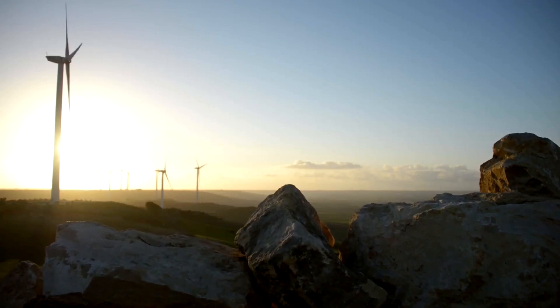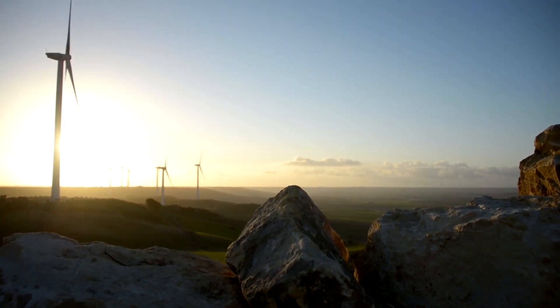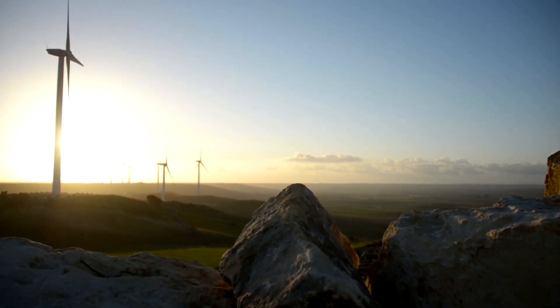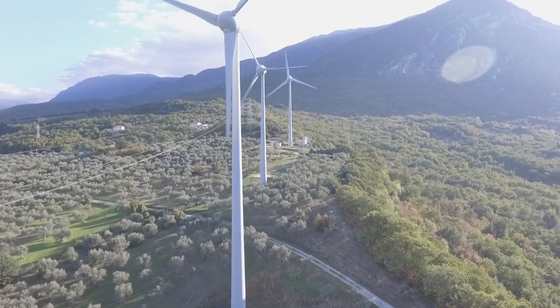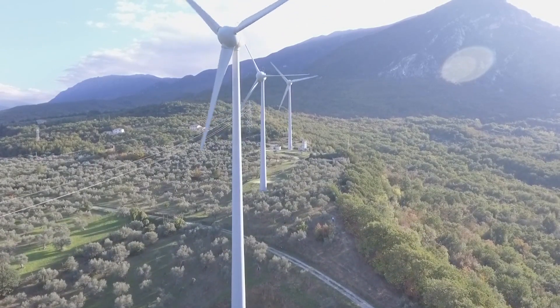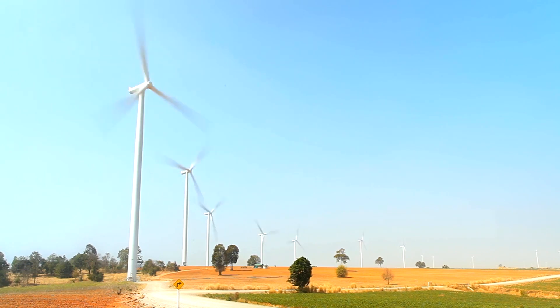Furthermore, the intermittency of wind, a challenge faced by traditional turbines, can be addressed by the portability of these devices. Users can strategically deploy them in areas with consistent wind patterns, ensuring a reliable and efficient power supply. As we explore alternative energy solutions, portable wind turbines present a promising avenue for addressing and mitigating these specific challenges associated with their larger counterparts.